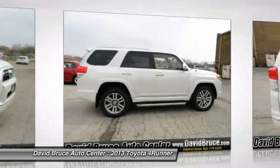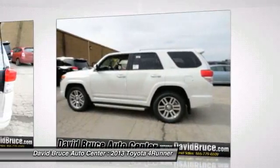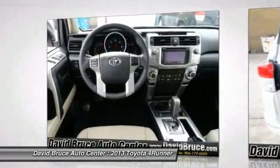Navigation system, traction control, running boards, heated seats, premium wheels, dual airbags, home link garage door opener, front air conditioning, Bluetooth.